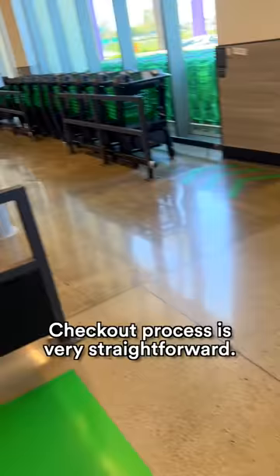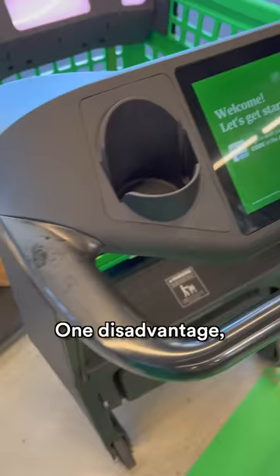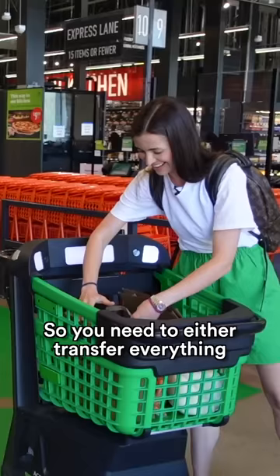The checkout process is very straightforward. You just exit through the green line and your card is automatically debited. One disadvantage: the dashcard can't leave the store, so you need to either transfer everything to a regular cart and walk to your car, or just carry all the bags to your car yourself. What do you think about this technology?